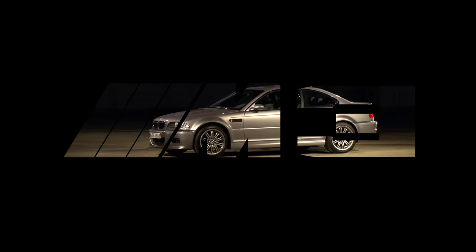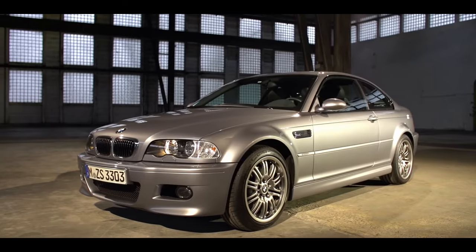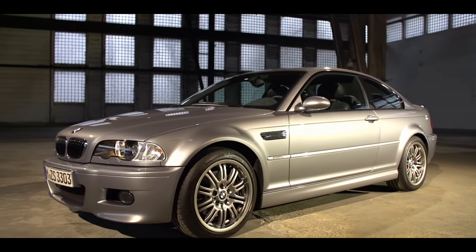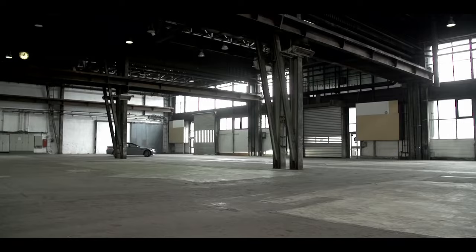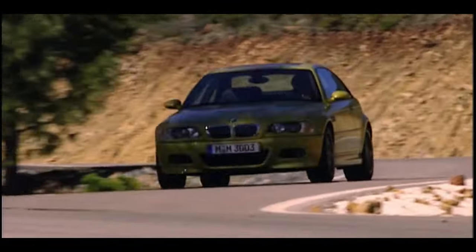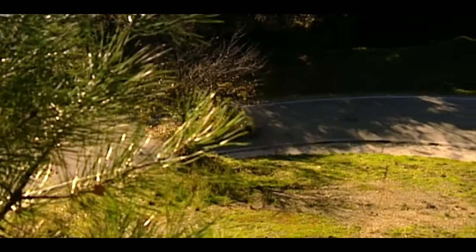The new millennium arrived and in the year 2000 so did the E46 M3. Wider arches and a big power bulge on the bonnet made the latest M3 look fantastic. The E46 M3 stuck with the inline naturally aspirated ethos, and the new engine — the S54 — produced an incredible 338 brake horsepower.